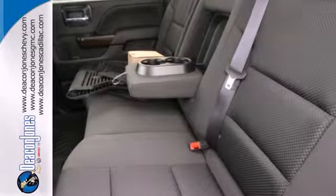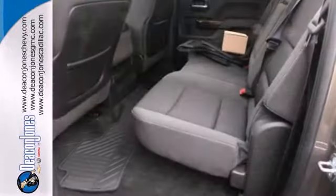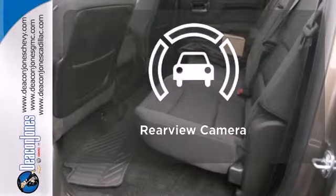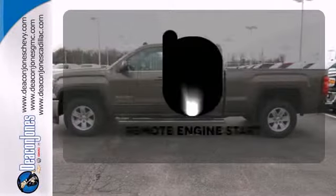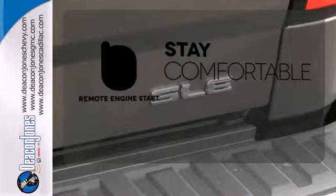It comes nicely equipped with air conditioning, power windows and locks, and fully automatic headlights. Other features include a trip computer and the low tire pressure warning. Hindsight is 20-20 with the backup camera. Stay comfortable inside while the engine warms up outside, thanks to remote engine start.